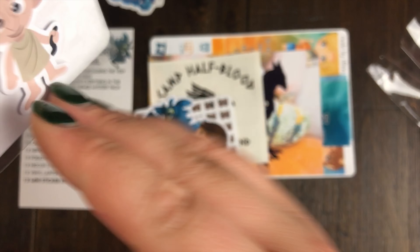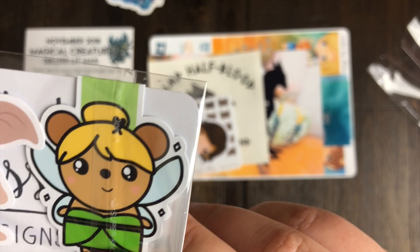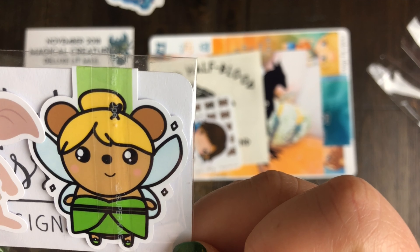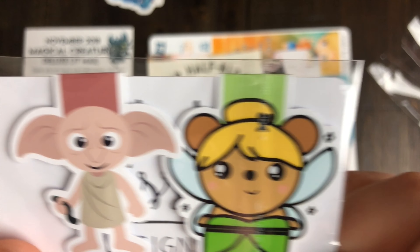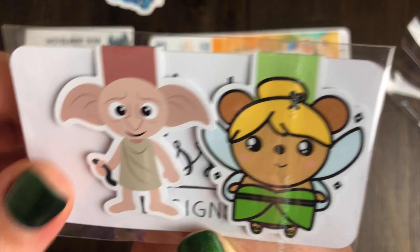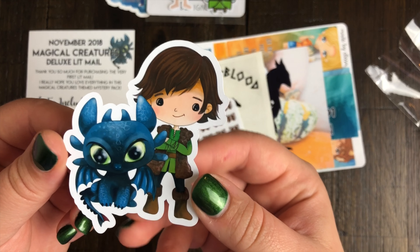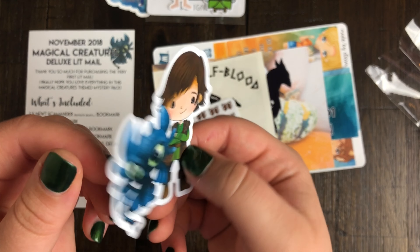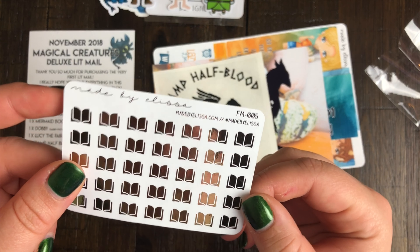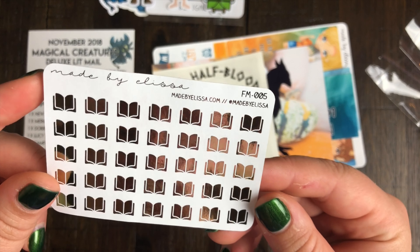Then there are these two cute little bookmarks - oh my gosh, these are really cute. This is a Tinkerbell version of Lucy, who is one of Elissa's personal characters, and here's Dobby - oh my gosh, so cute. And then we've got a little Hiccup and Toothless die cut, very cute.